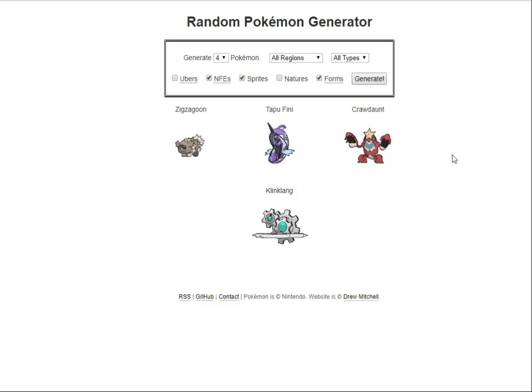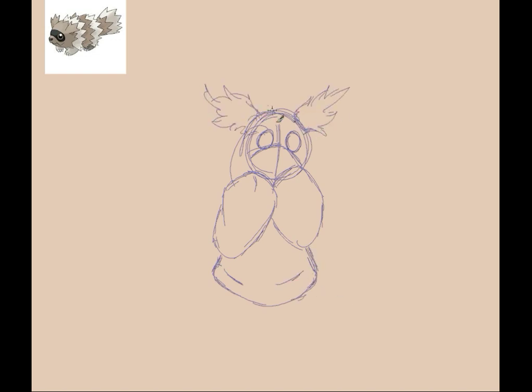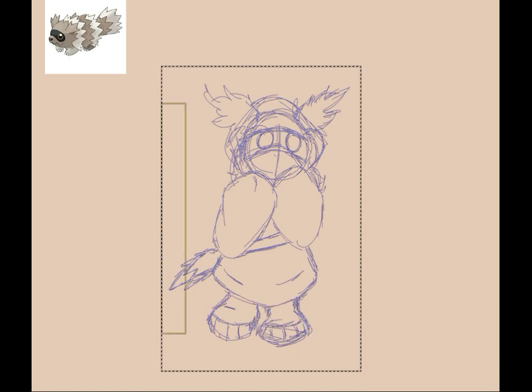Okay, so we're gonna start with Zigzagoon and then just go down the line. Zigzagoon is one of my favorites because they're so cute and tiny, and raccoons are just awesome. I thought of doing this cute little girl in an oversized hoodie, and the only problem I really had was executing the ears. I thought about doing ponytails, but then I thought, well, how is that going to work with the hood?